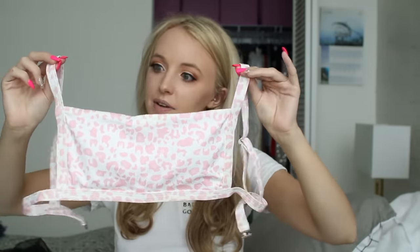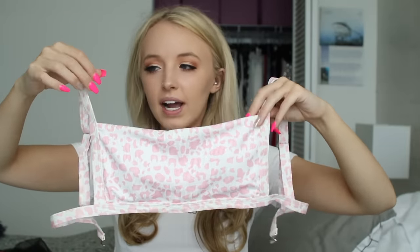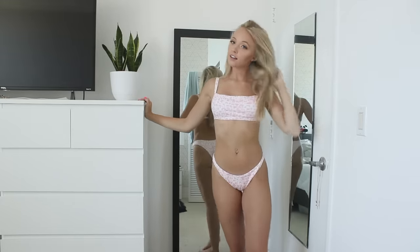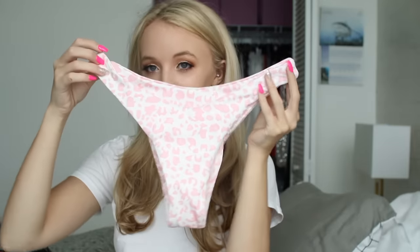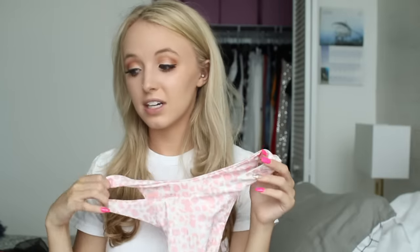This next bikini I love — I feel like this is going to be one of my favorites. It's a ribbed material and it's white, but it has this light pink leopard print on it and I just think it is so adorable. The shape of it is really cool — it's like just a rectangle, really different from anything I have, which is surprising because I have a lot of bathing suits. And the bottoms are the same ribbed material — this feels like really good quality for Shein.